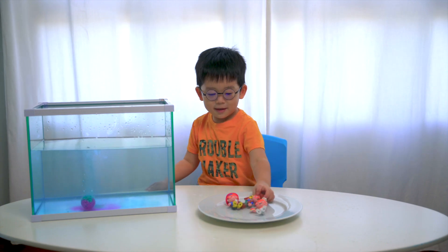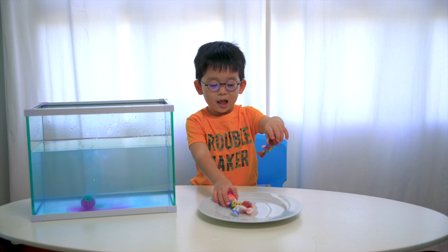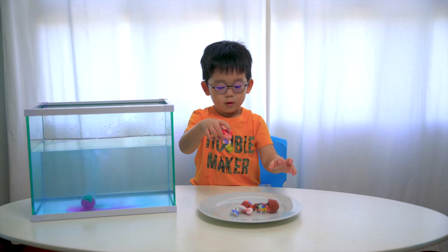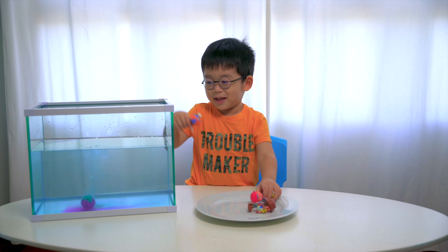Jonas, what do we have next? BB. How many BBs do we have? 1, 2, 3. Okay, do you think they will sink or float? Sink. Let's try it.